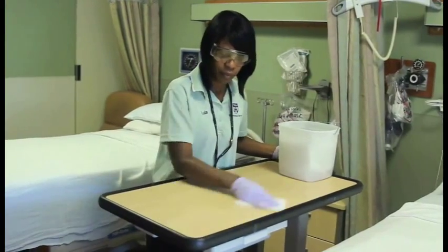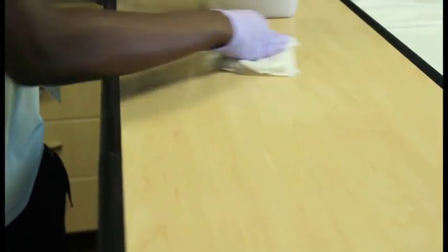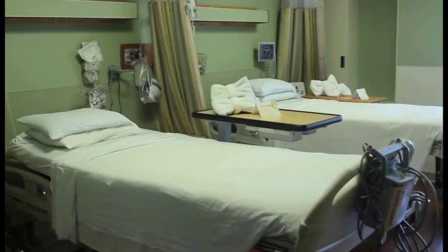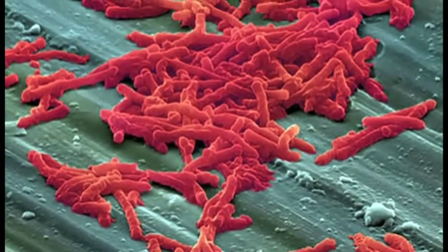When we think of contamination of patients' rooms, there are the hard surfaces we think about such as tray tables, call bells, intravenous poles, and toilets, and then the more porous surfaces such as curtains. Pathogens such as MRSA, C. diff, and VRE tend to contaminate really the hard surfaces in a patient's room.